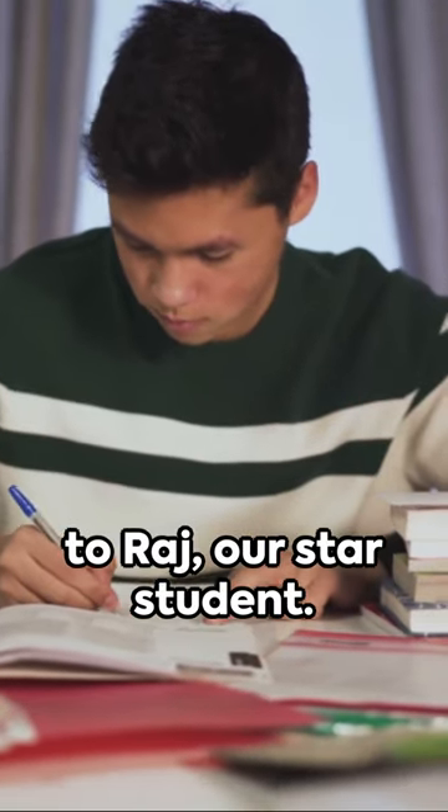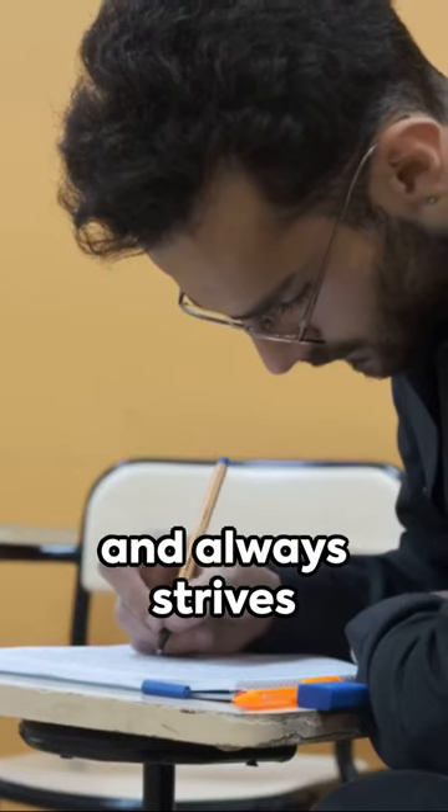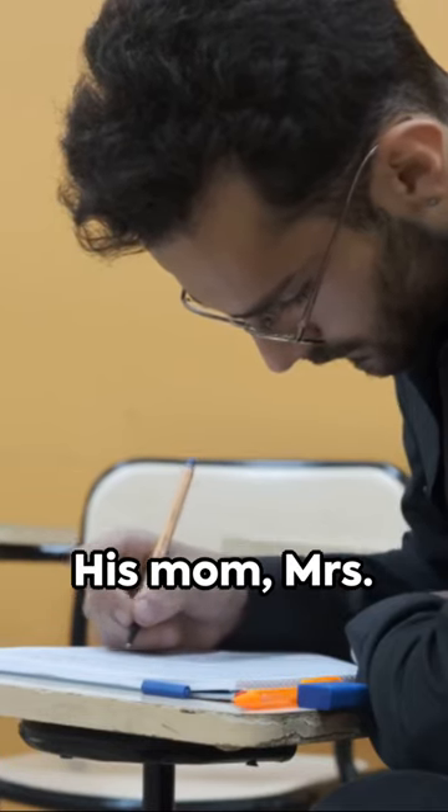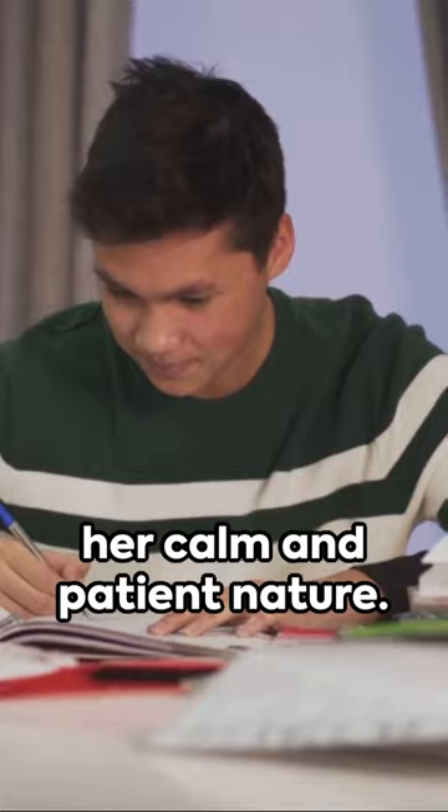Let's introduce you to Raj, our star student. He pays close attention to details and always strives for perfection. His mom, Mrs. Sharma, is known for her calm and patient nature.